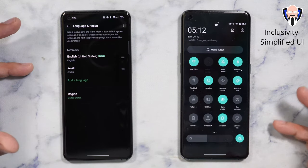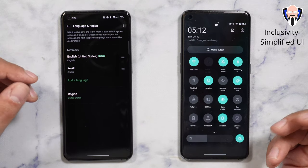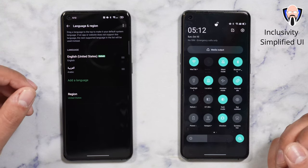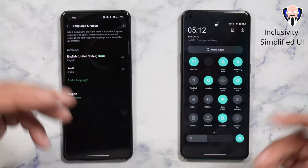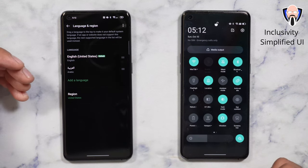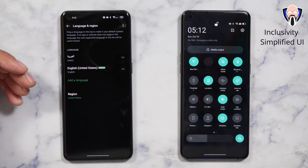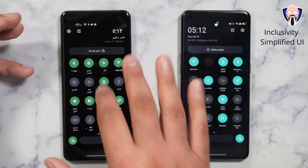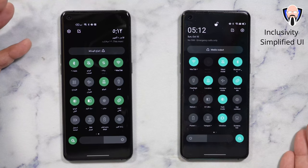The other thing that Oppo did with ColorOS 12 is they're going for a simplified UI design and being a little bit more inclusive in their design elements — bringing in and listening to user feedback from over 70 different languages that they support. On my devices I typically include Arabic and English. So if I want to switch languages between the two, I just change the primary language and my entire system UI will switch over.